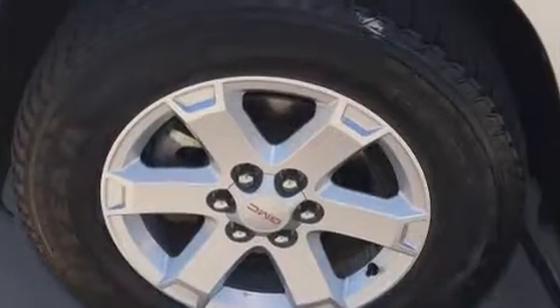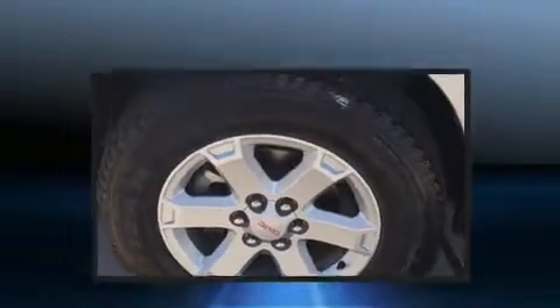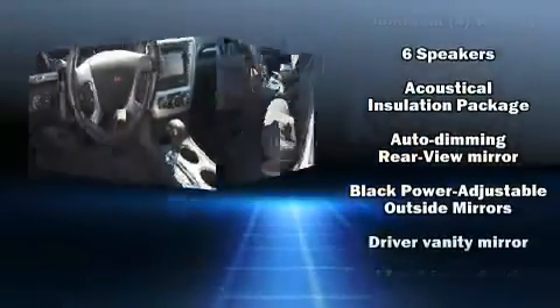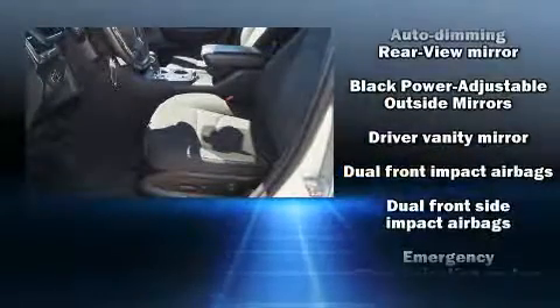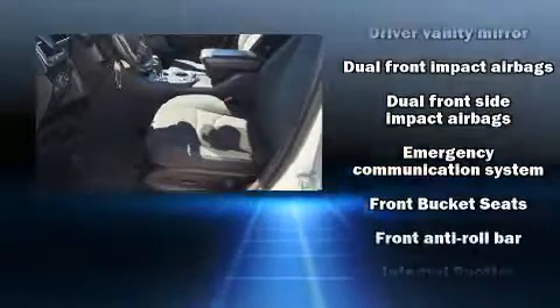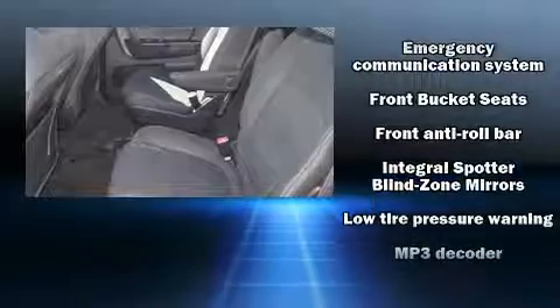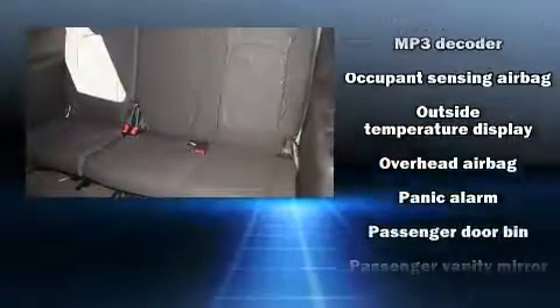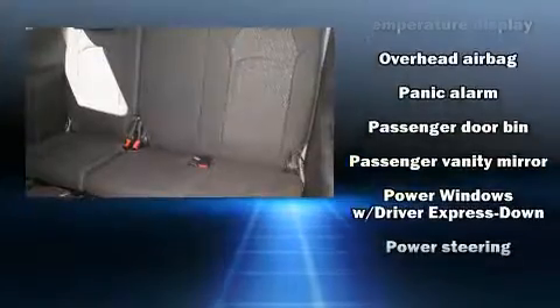Passengers are protected by various safety and security features, including dual front impact airbags with occupant sensing airbag, front side impact airbags, traction control, ignition disabling, OnStar, and four-wheel disc brakes with ABS. Brake assist technology provides extra pressure when applying the brakes.